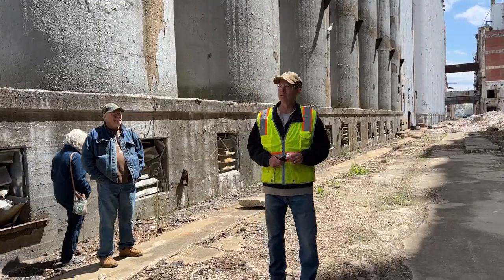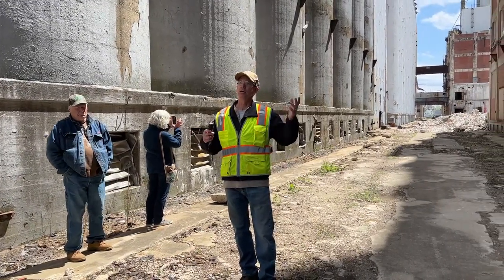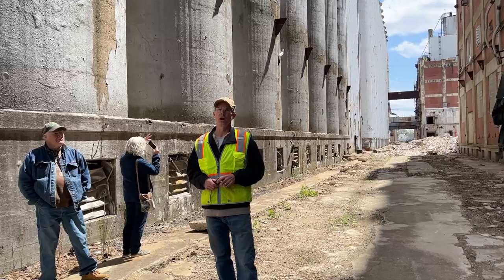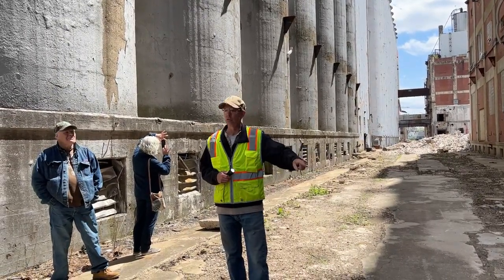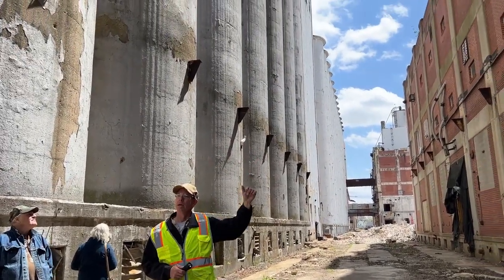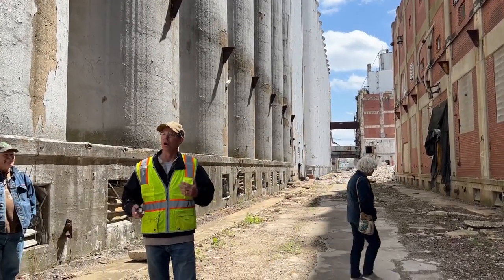That was 22-plus years ago now. The plant was sold and marketed by Cargill for several years. And by 2008, when there was no buyer, they sold it for scrap. The scrap metal guys pulled out the two sets of tracks that were in here, took the metal roof that used to be on here — about 20 feet high between those metal brackets — and lots and lots of other metal. Then they got themselves in trouble with asbestos, and that's what led to where we are today.